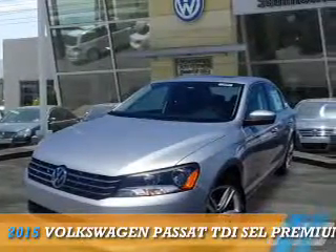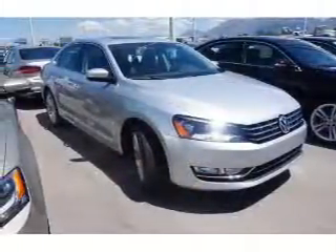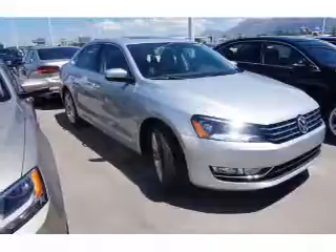Presenting the 2015 Volkswagen Passat. It's powered by a 2-liter, 4-cylinder engine and an automatic transmission.